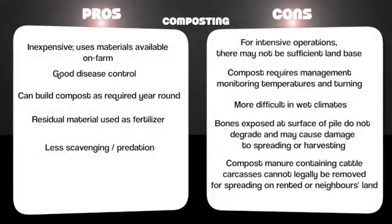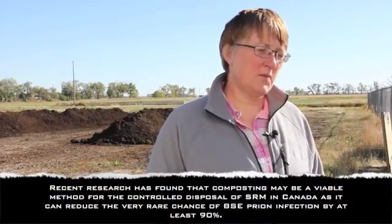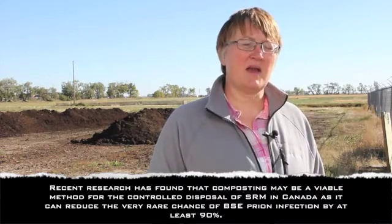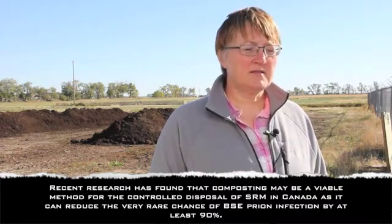Work that we've done here at Lethbridge has evaluated composting for disposal of beef cattle carcasses. Composting relies on a really active microbial population to degrade the carcasses, and also offers very good disease control on farm. One of the drawbacks, though, is that it takes active management of your compost — it's work. It requires some inputs, but its costs are low because the material and equipment are things that can usually be found on most farms.